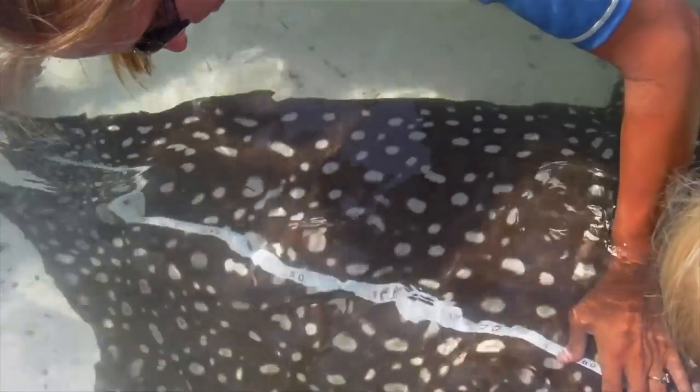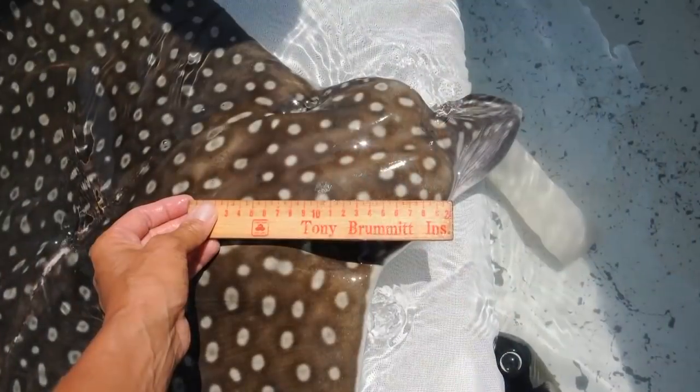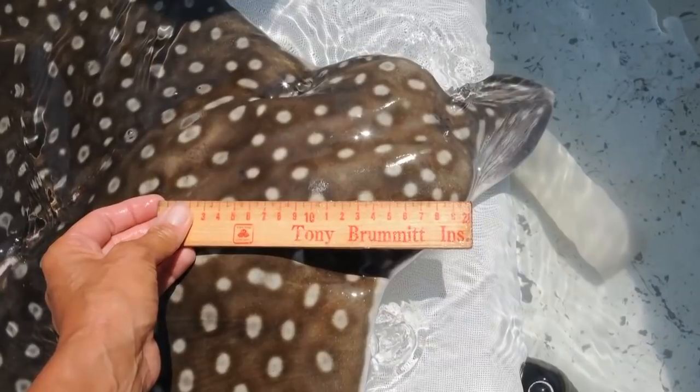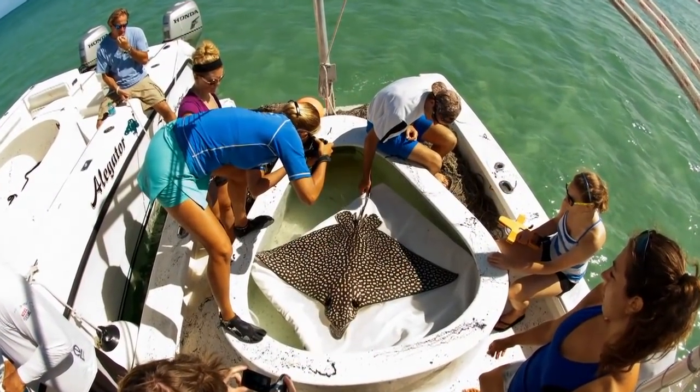The very first thing we do is scan them for pit tags. That will indicate whether they have been caught before or not. Once that's done, we take a series of measurements of the animal, including how wide it is, how long it is, what the head shapes are. We take genetic clips by taking fin clips from the pelvic fin area. We collect a series of photographs of the body.